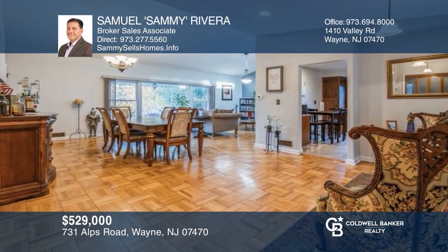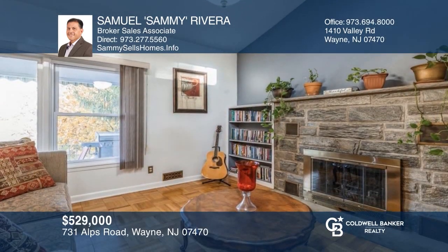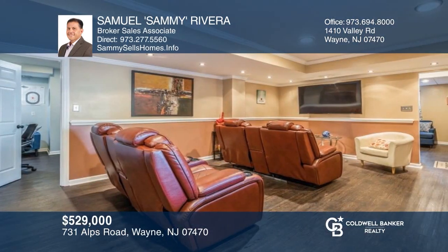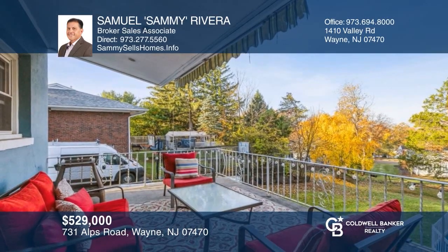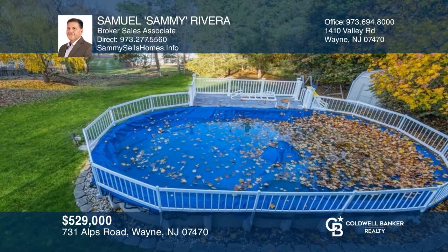This gorgeous, well-kept three-bedroom, two-bath ranch features a living room with fireplace, dining room, an eat-in kitchen, a finished ground-level recreation room, and a quiet outdoor oasis with a rear patio with an awning overlooking the beautifully manicured backyard and above-ground pool. Don't miss out on this unique opportunity. Call Samuel Sammy Rivera.